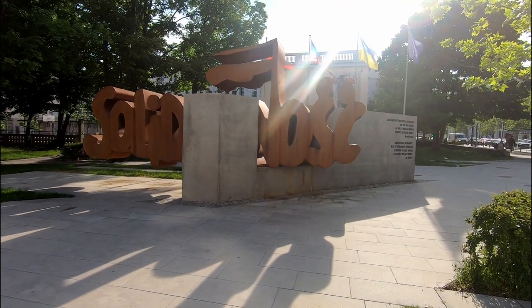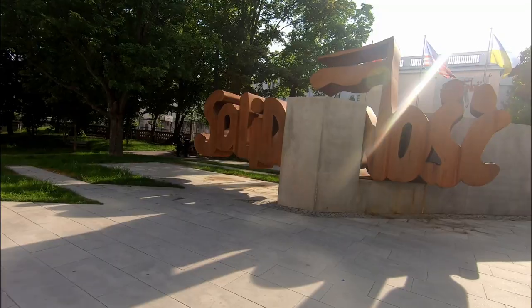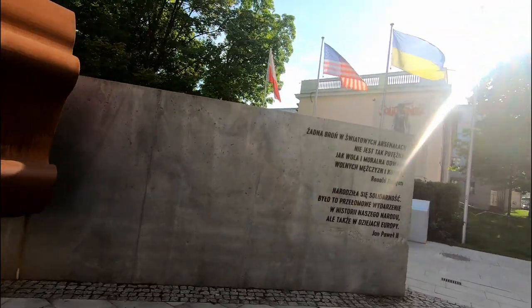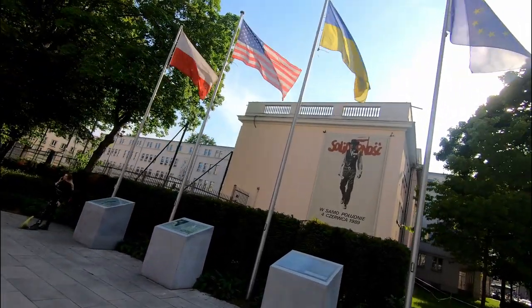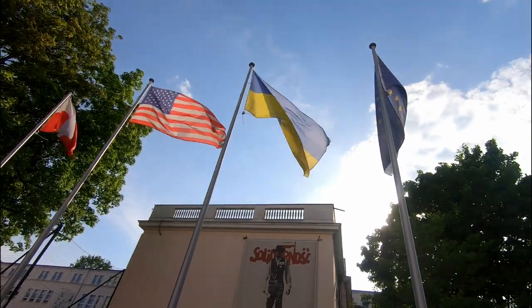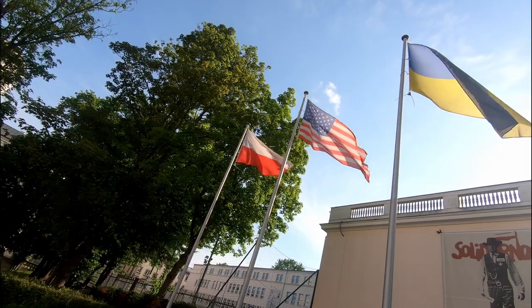Our next point is the Solidarity Monument. It symbolizes many things, mostly related to America helping Poland. There is a man — I forget his name — holding a paper which may say 'election.' You can also see four flags: the European Union, Ukraine, the USA, and lastly the Polish flag.